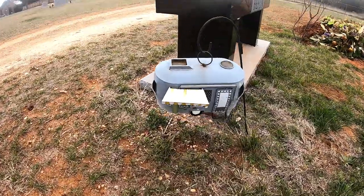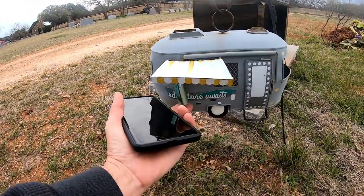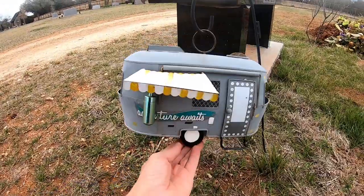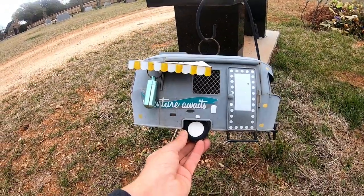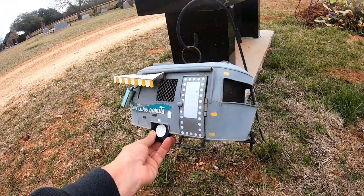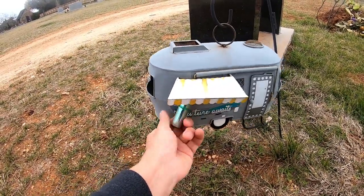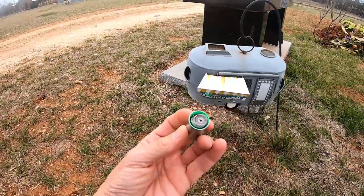Alright, I found the geocache — it's right here on the outside of this little travel trailer. Isn't that cute? Adventure awaits. This is a little micro, and there's the logbook.